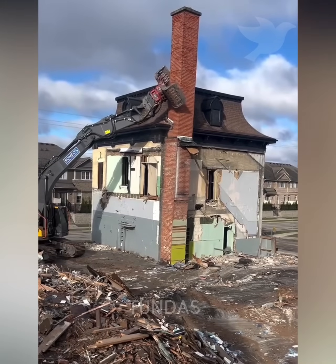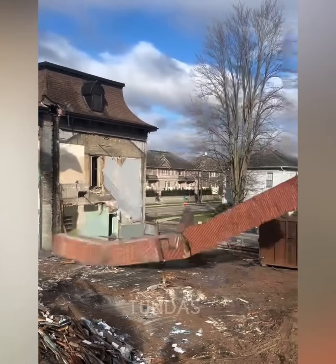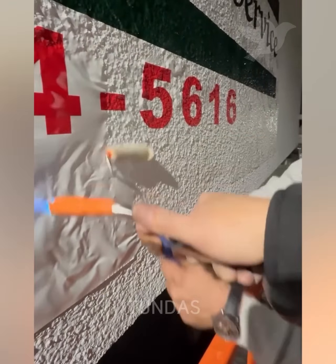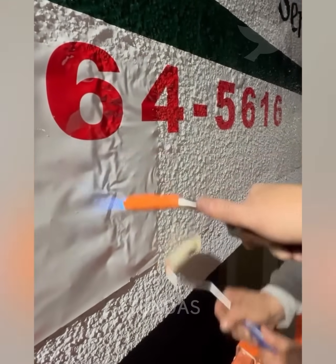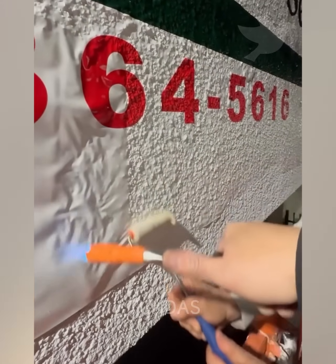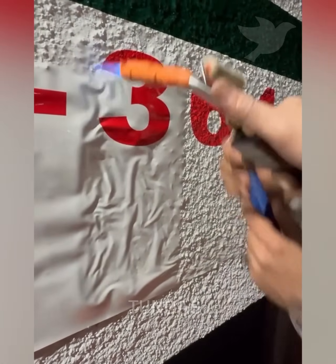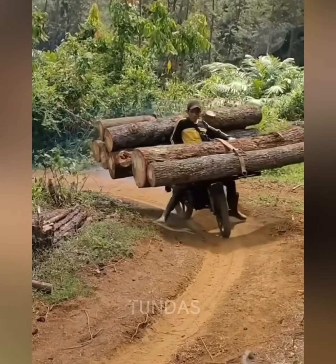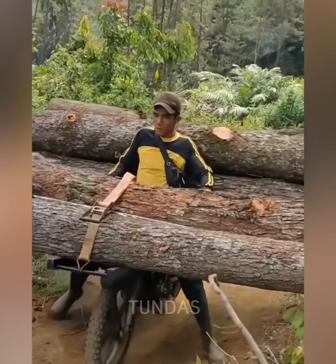An excavator pushes the chimney of a house and it falls into hundreds of small bricks. A man on a motorcycle has attached wooden logs to the front and back with ropes and is driving them away.